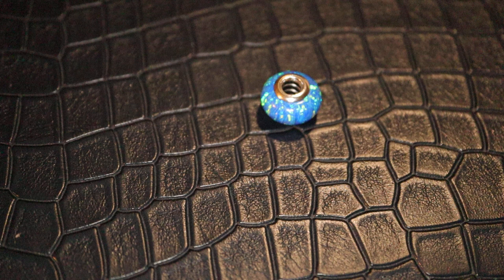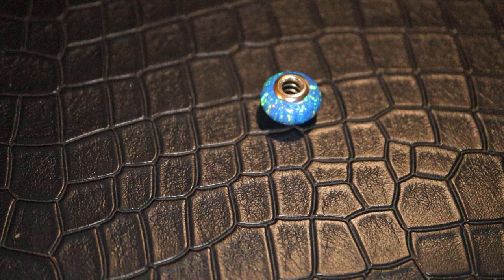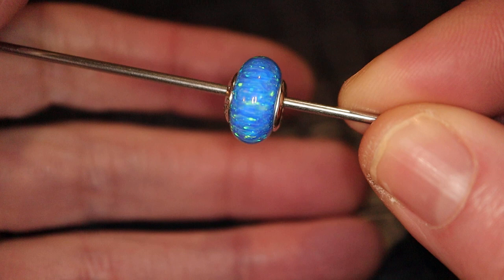Hello everyone and welcome back to my channel. I'm Pandora Fanatic. I'm back today with the new release Murano that came out with the summer release, and although it's winter here in New Zealand we get the winter release, so yeah, fresh from the shop today I have this little beauty.